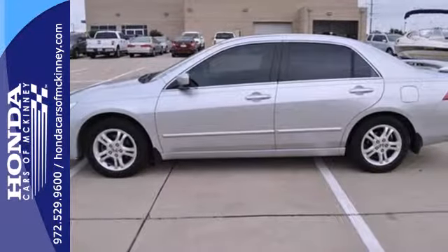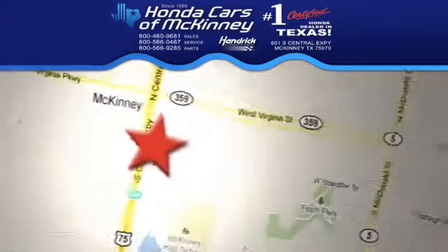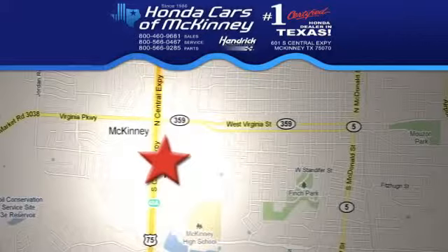Test drive it today, and it'll be an easy car to love. Stop in today — we're conveniently located on Highway 75, northbound exit 40A in McKinney.